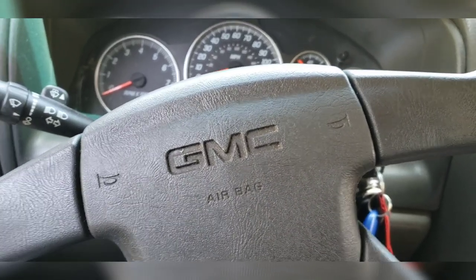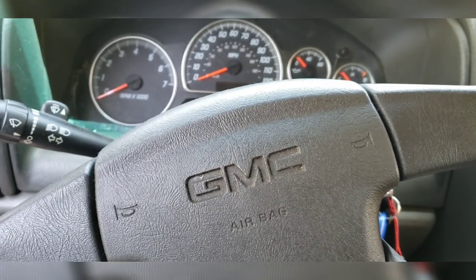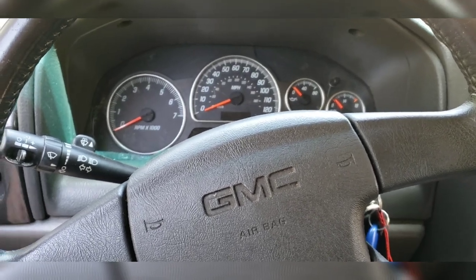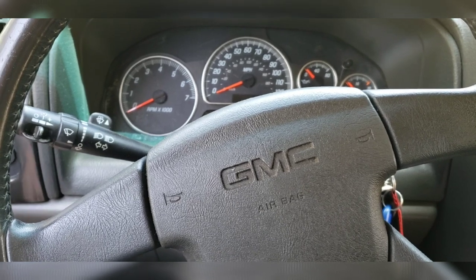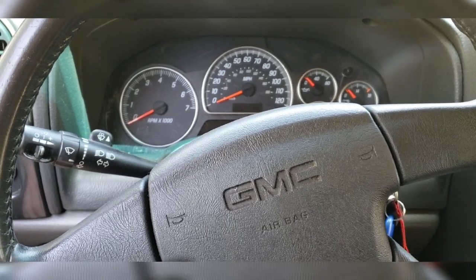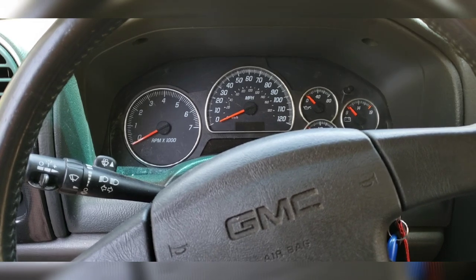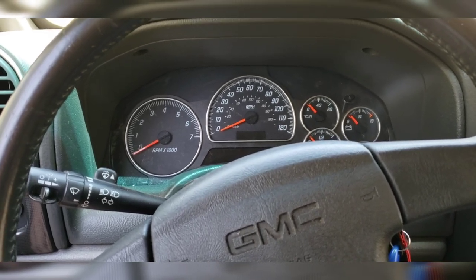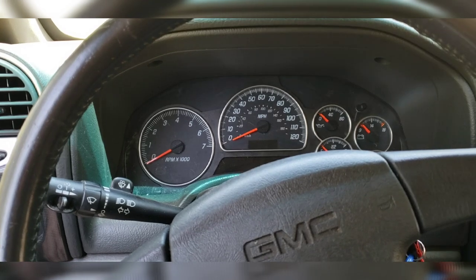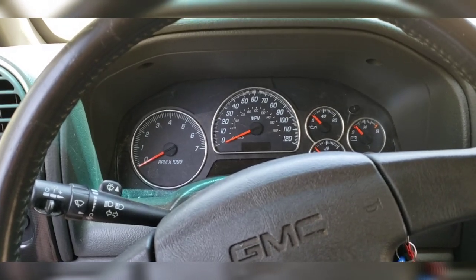Hey everybody, we're back in the Rhino, my 2004 GMC Envoy XUV. If you've been following the last few videos, the transmission has been giving me some issues. We went through some things to try and fix it — I really thought we had it, but the video we did on the A and B shift solenoids did not fix the problem. I only spent about $50 on those solenoids, and it let me get into the pan to confirm there was no metal or anything weird — no actual physical wear.